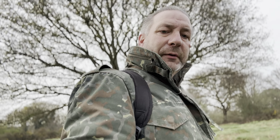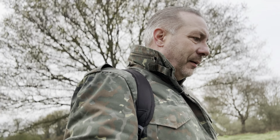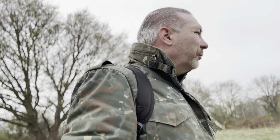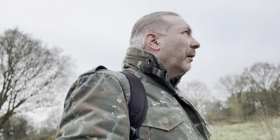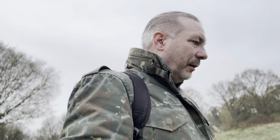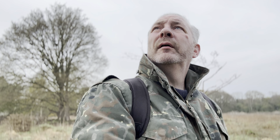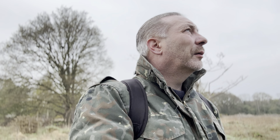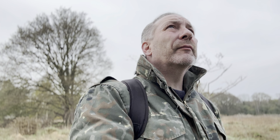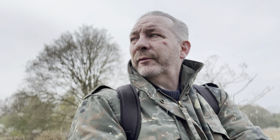I've got a different jacket on today because there's no rain and this is a little bit warmer. It's quite early so we need to keep warm and listen to the birds. Blue tits, ring-necked parakeets. This is so nice, especially in the morning — they're more active in the morning.